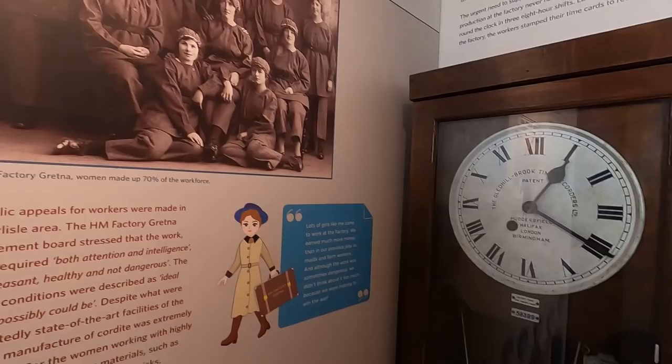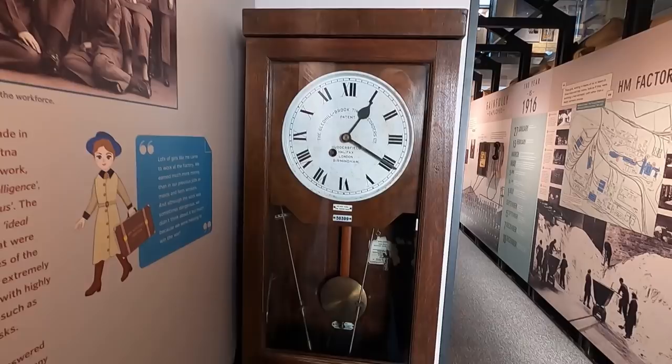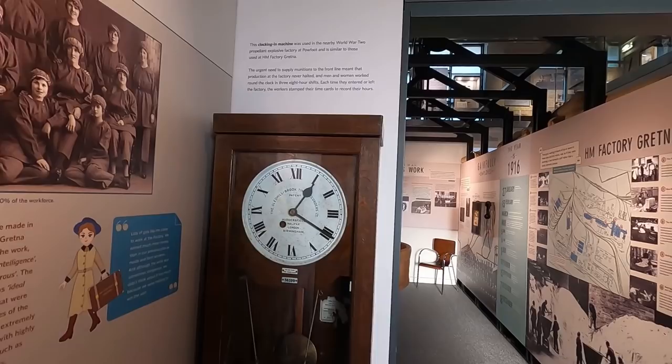I saw it clock in — it's a clock-in clock. It was used in World War II at Powfoot and was similar to those used at Factory Gretna.